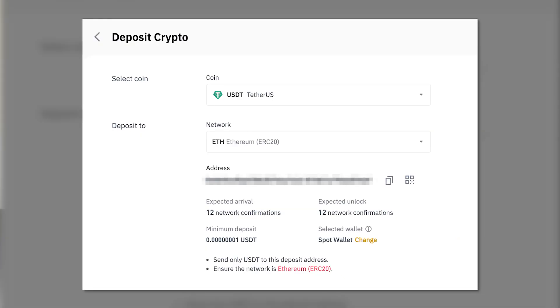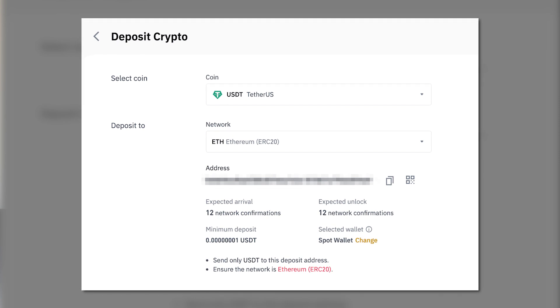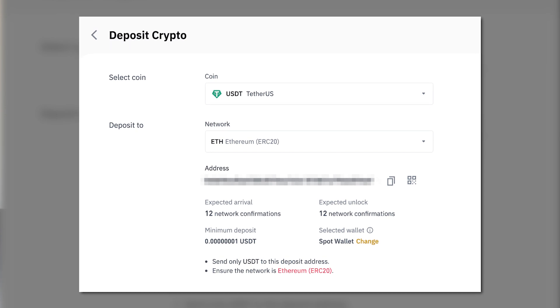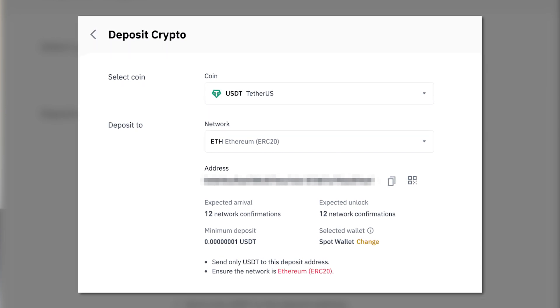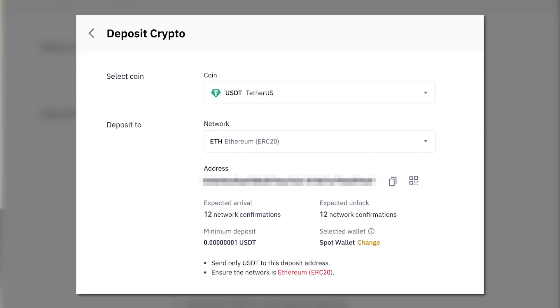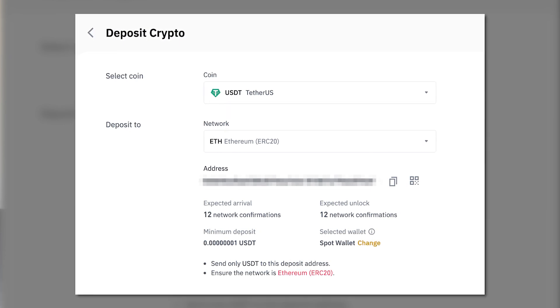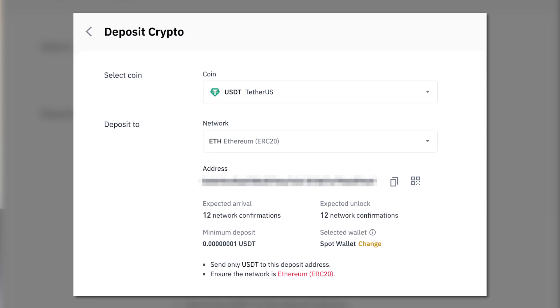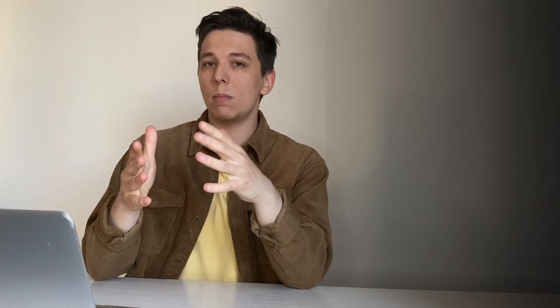You will see the wallet address where you need to send funds from another wallet. Please make sure you select the right blockchain network — otherwise, you risk losing your coins irreversibly. Once you've copied your Binance wallet address, paste it into the corresponding field in the sending wallet. Binance will send a deposit confirmation to your email when the transaction is processed successfully. We now move to step three: accessing the Binance NFT marketplace on the app or browser.